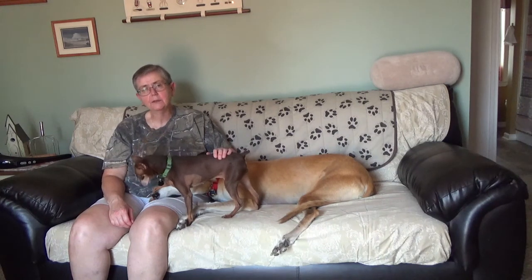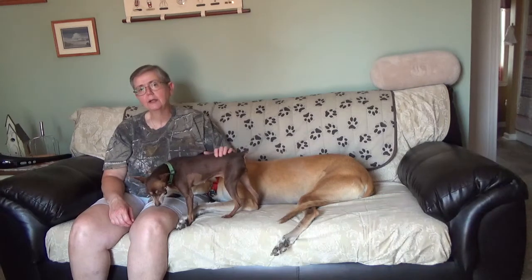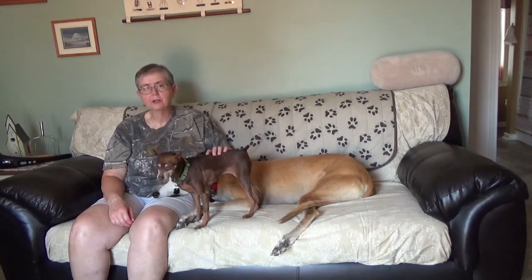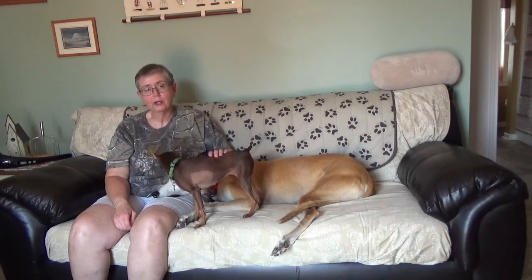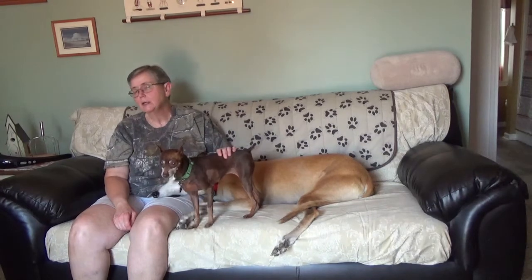You'll hear me say that a lot — I put it in a lot of my training documents and evaluations and so forth: know what you've got on the end of the leash. Dogs certainly all have a lot in common; they have so many traits that are characteristic of dogs.